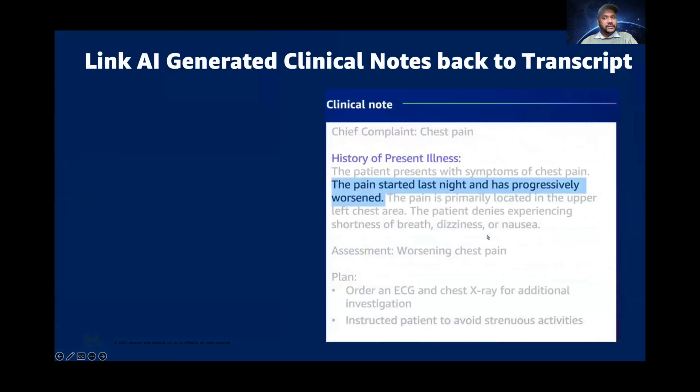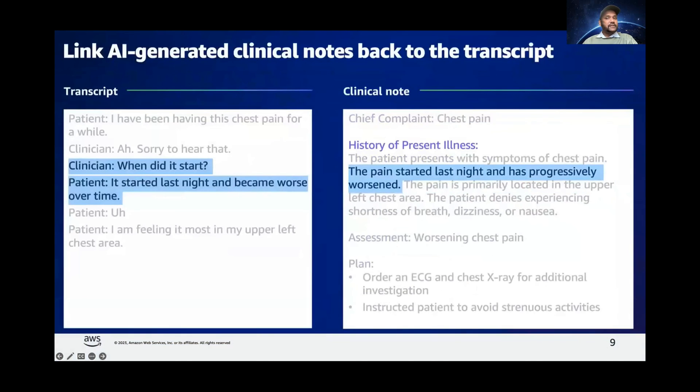When we spoke with clinicians and medical scribes during the testing phase, we got some important feedback. They said that while a preliminary clinical note is very beneficial, they also need to understand the source of each of those insights. This was critical for them to get the complete context and be able to quickly validate the accuracy of the generated insights. From the spirit of working backwards, we designed this service to link every sentence in the AI-generated note back to the relevant dialogues in the transcript. The service has been specifically trained using grounding techniques to provide citations for each of the insights, providing such traceability and transparency, putting clinicians and scribes in full control of their documentation. This approach is also consistent with the responsible AI principle of explainability.